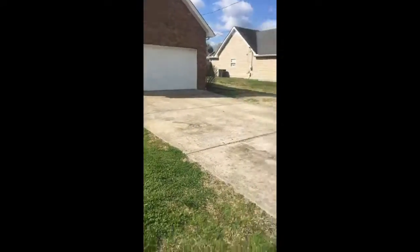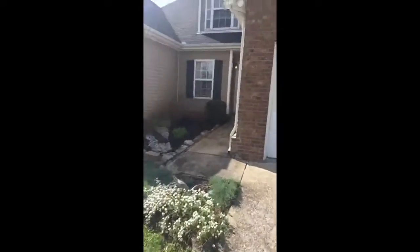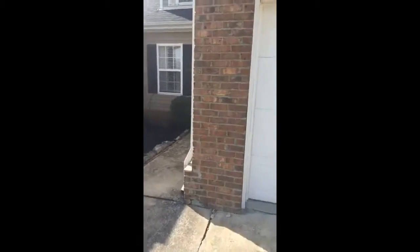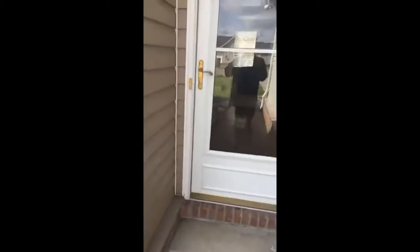Two-car garage, nice big concrete driveway. This is right behind the Kroger off of Murfreesboro Road in LaVergne — great subdivision, beautiful homes back in here, some big, some smaller, but a very nice-looking neighborhood with refreshed landscaping.